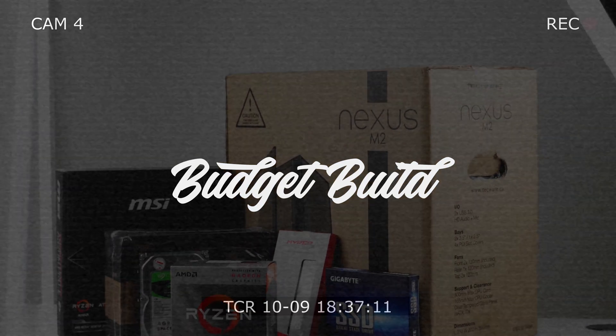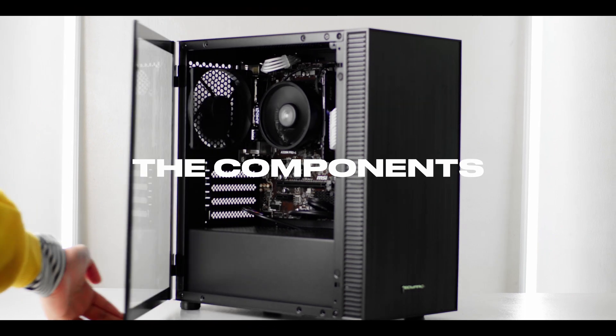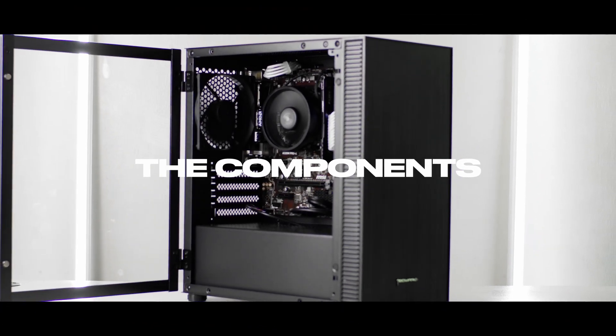If you're looking for a 20K budget PC build, this video is for you. I will also include the price range of the components and the link where you can buy it.